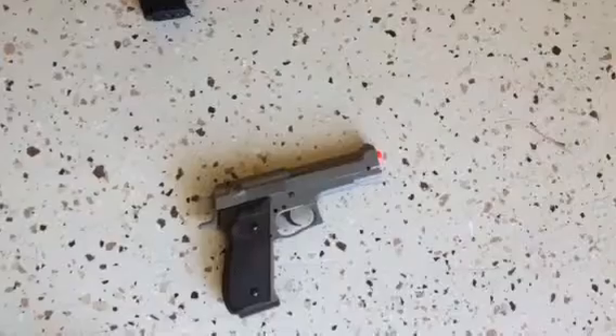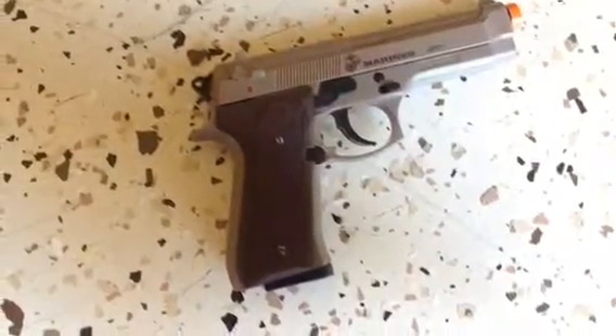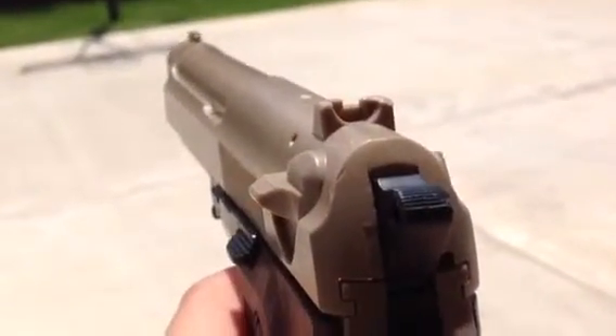These next two guns I'm not sure what they are — maybe Desert Eagle replicas, but they're Marines. They both shoot the same, 350 FPS, and they're really accurate, but it's a cockback.